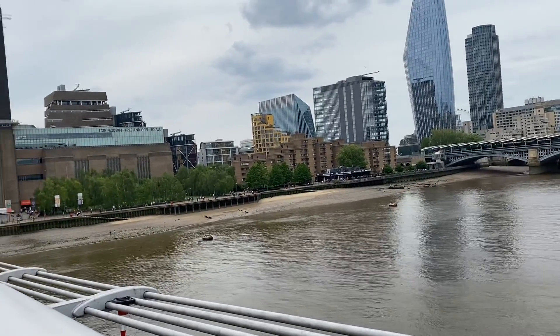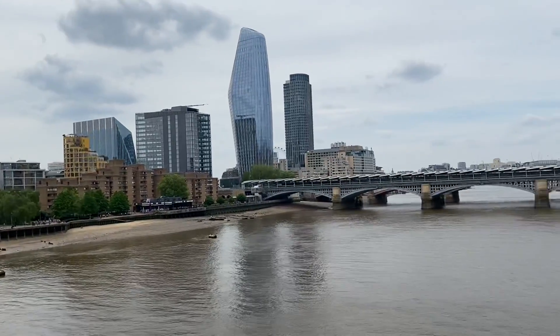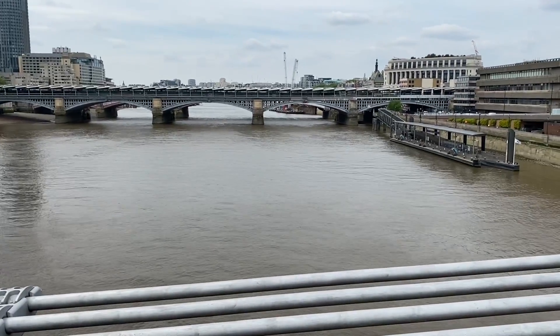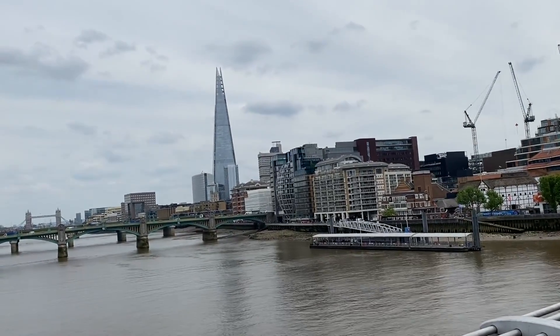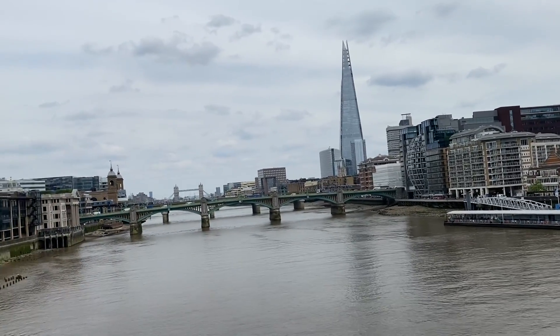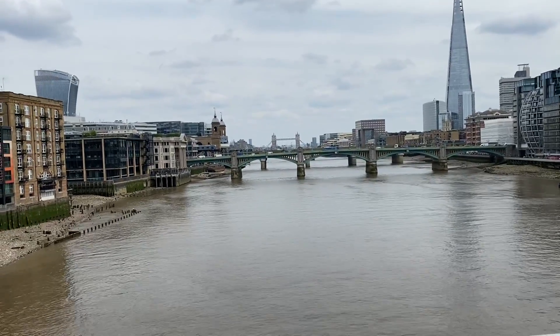There's a modern museum right there. The River Thames is very quiet right now — it's low tide — but the Shard building really sticks out, it stands out. There's a lot of construction noise in the background.